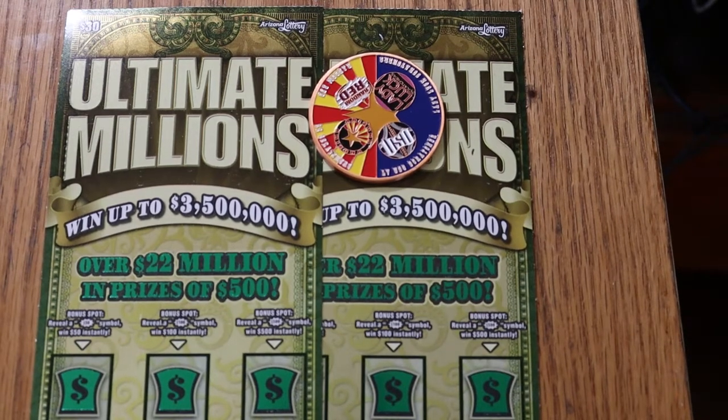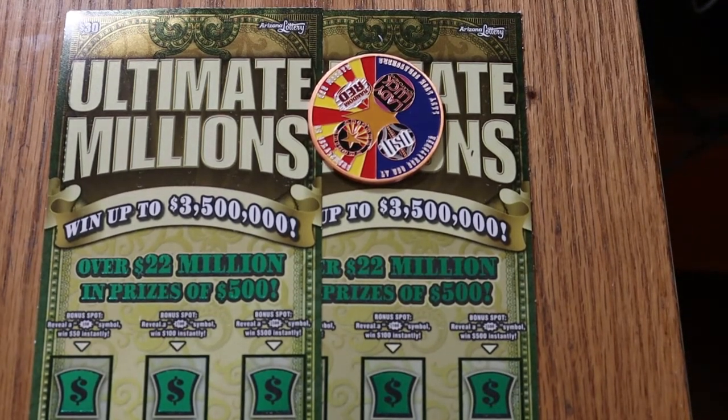What's up YouTube? AZ Scratchers here with another little scratching session. We've been away from the big boys for a while now, but we're back. I have a pair of the Arizona Lottery $30 Ultimate Millions — probably my favorite of all the big boy tickets that we've had.